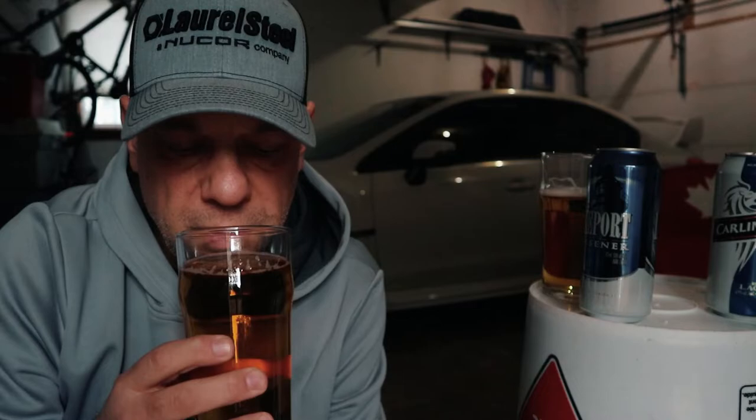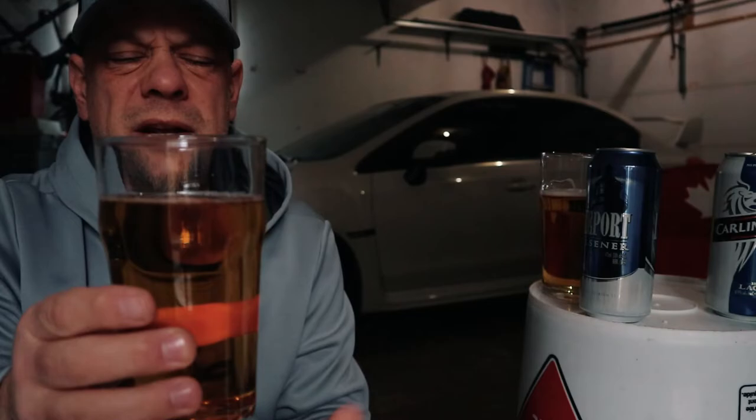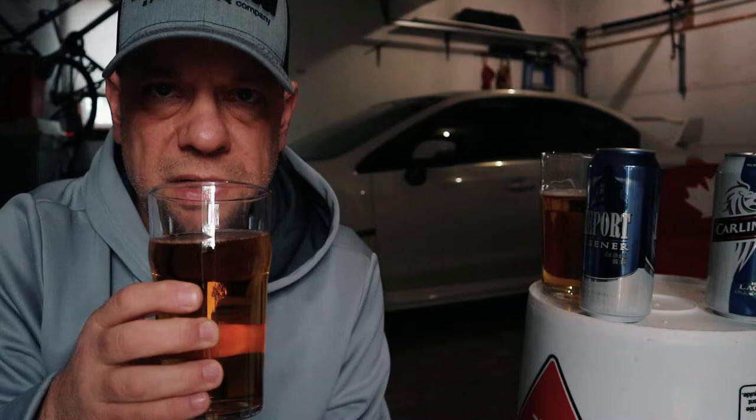Alright, now let's look at the Carling lager. Pour it off with a little bit of head — now it's all dissipated to a film on top. Let's try it. Okay, it's not as sweet as the Lakeport Pilsner, that's for sure. It poured off looking like a typical lager, not a light lager — it's that orange, hay color. Yeah, it's a typical lager.